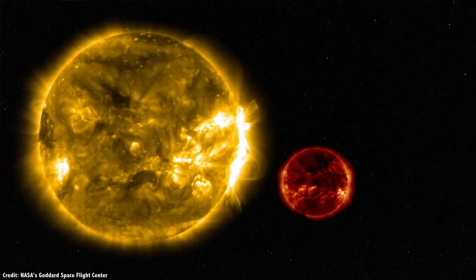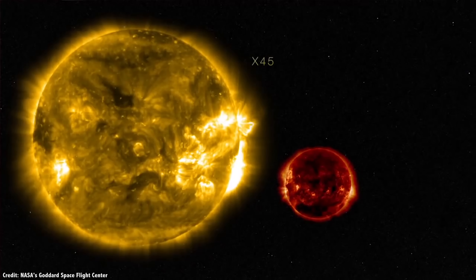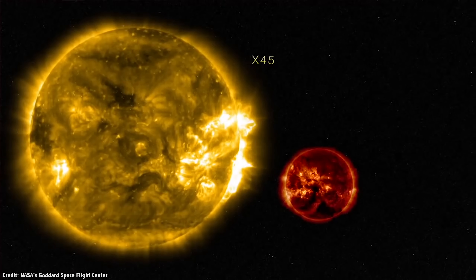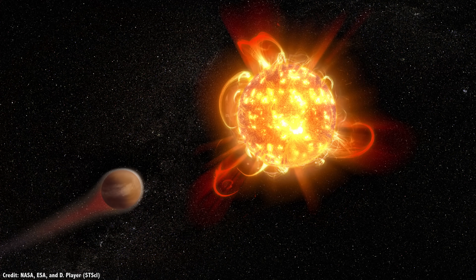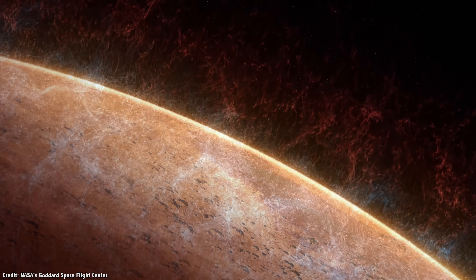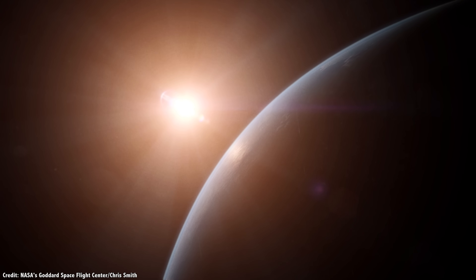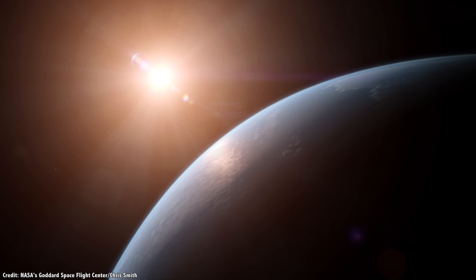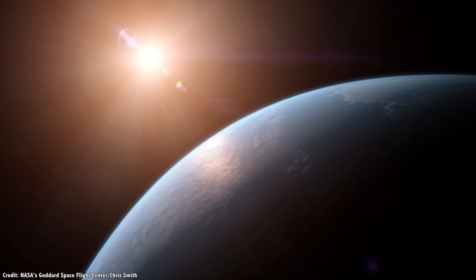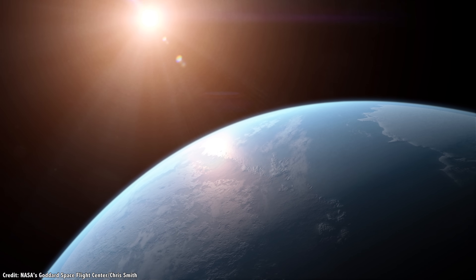One of the big problems is the fact that M dwarf stars can release enormously powerful solar flares, flares which are many times more powerful than anything that's ever been seen from the Sun. These flares are believed to strip away the atmosphere from a planet orbiting a star like this. Planets around red dwarfs can also be tidally locked, showing only one face to their star. One side would be in constant sunlight, while the other is in eternal darkness. So clearly, more research is needed.